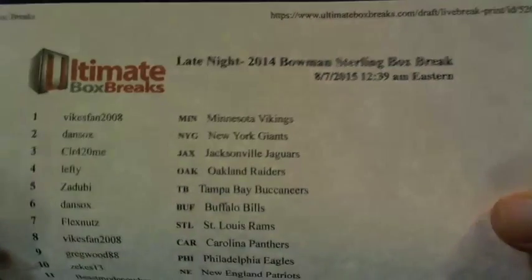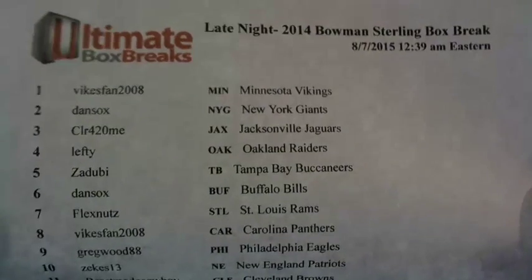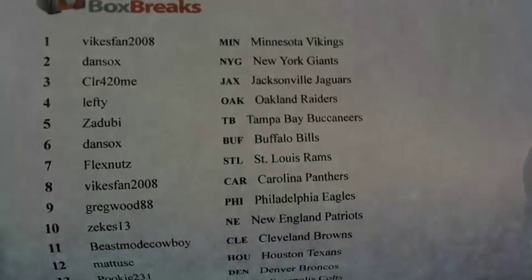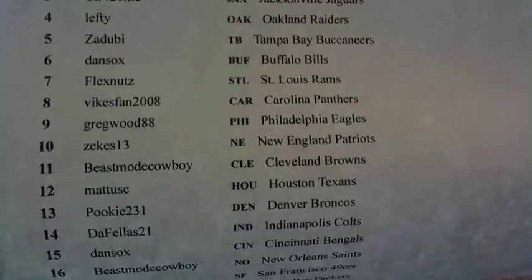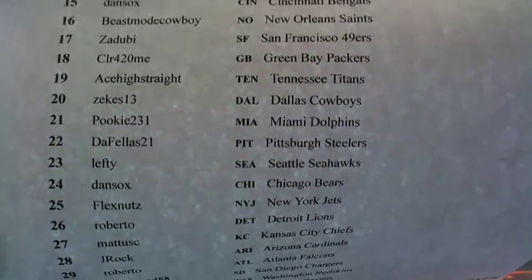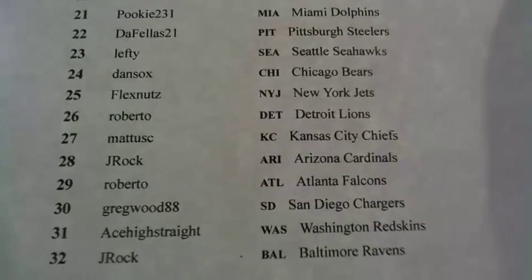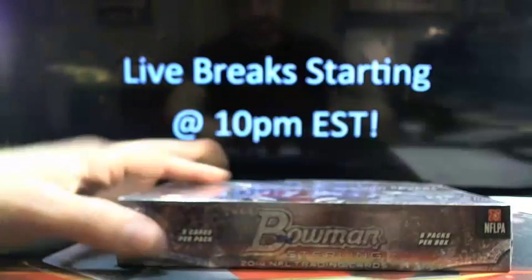Late night fix — love it! Here it is, 2014 Bowman Sterling box break. We're ahead of schedule right now. Vikes fan just went big with an Immaculate hit — can he do it again? It's a bold move not taking the Giants first overall, we'll see if it pays off. Ace High Street, good to see you. Zeke, late night! Dan Socks, Umberto, J-Rock's in it — let's just find out.